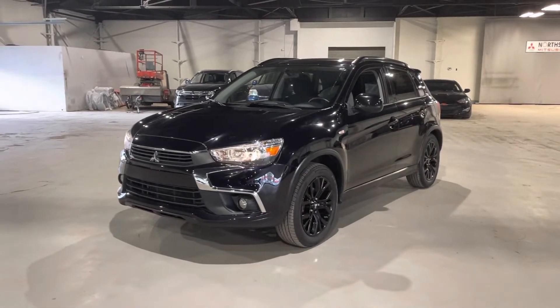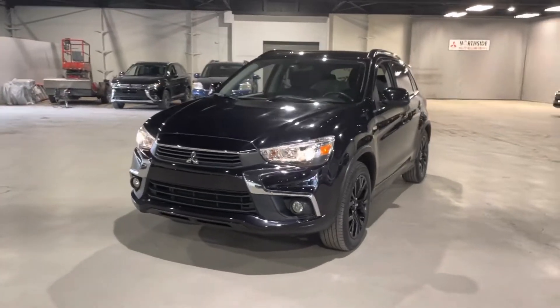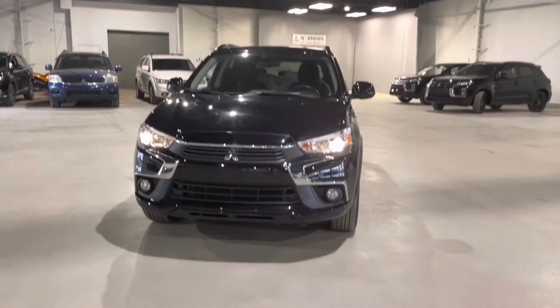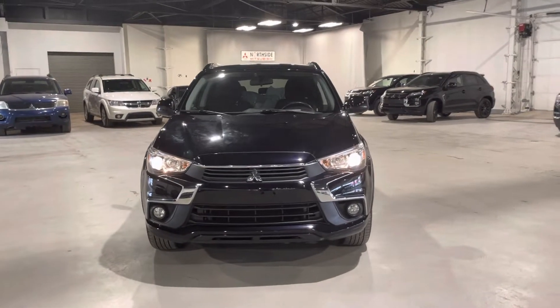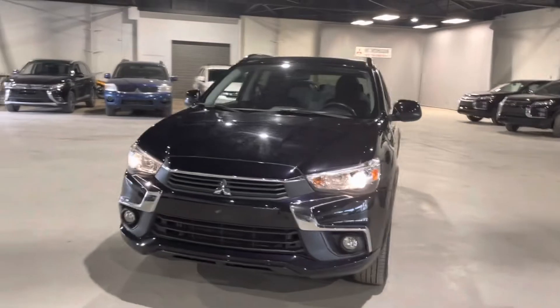Hi there, it's Jenna from Northside Mitsubishi and I'm really excited to show you our 2017 Mitsubishi RVR Black Edition. This one still has a ton of warranty left and is in great condition with low mileage. It also gives you really great fuel economy with the 2.4 liter four-cylinder engine underneath the hood.